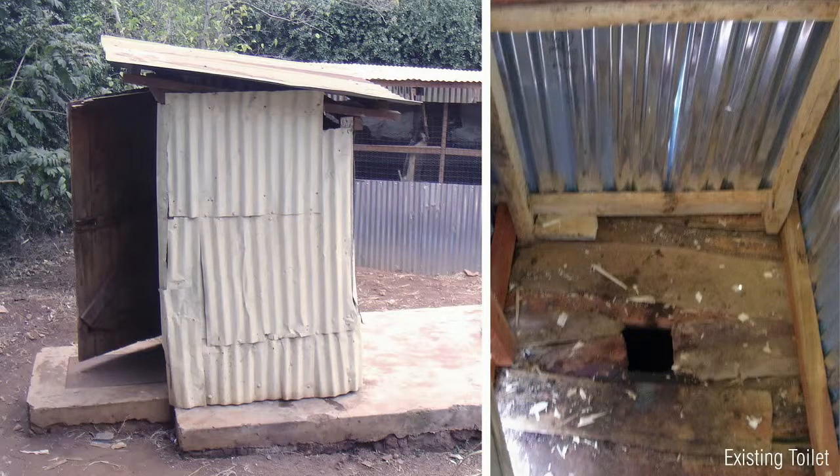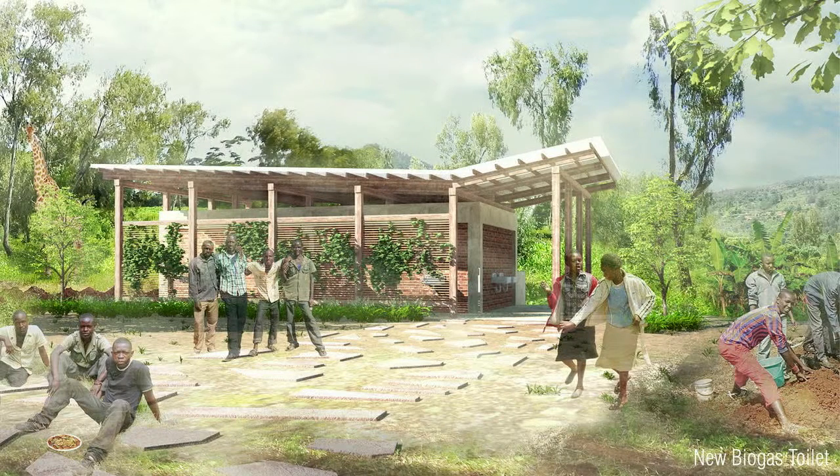More specifically, it's actually a project to replace this toilet — a single pit latrine that over 150 kids, both boys and girls, share — with a biogas toilet that will turn waste into energy, serve as a model for community development, and most importantly, provide a safe and proud place to go for those kids.